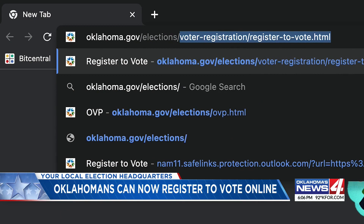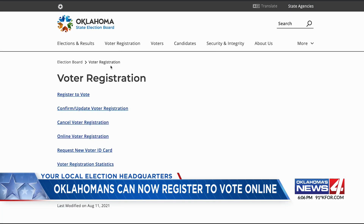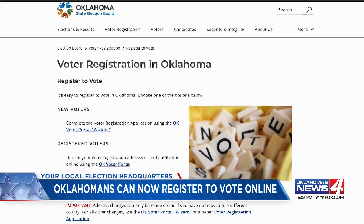Eligible U.S. citizens who will be at least 18 on the next election day can complete the entire registration process on the state election board website oklahoma.gov/elections. If you need to register to vote for the first time, you'll just click the button that says 'start the process' and follow the instructions from there.